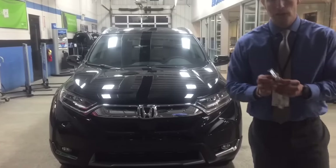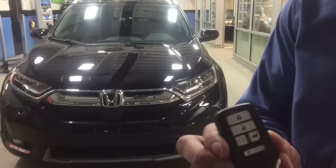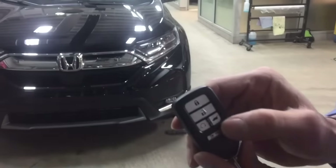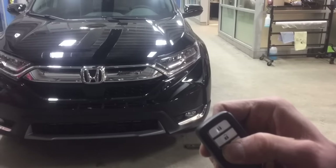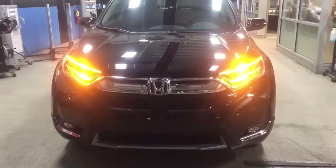This vehicle is equipped with remote start and a power back hatch. What we do is lock the doors and then press and hold the remote start button — that's how we get it started up.